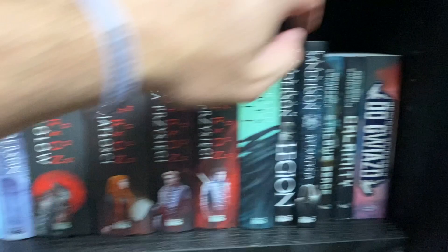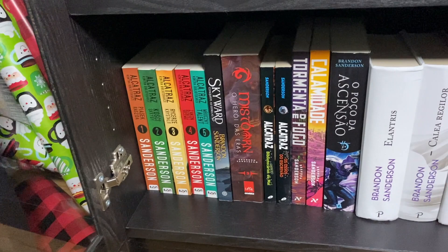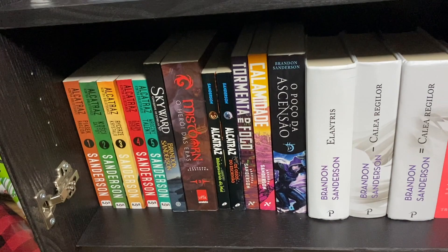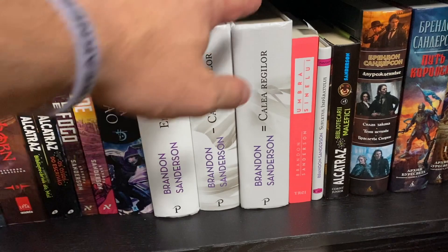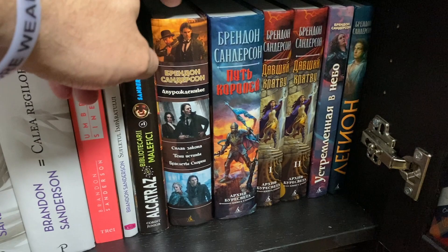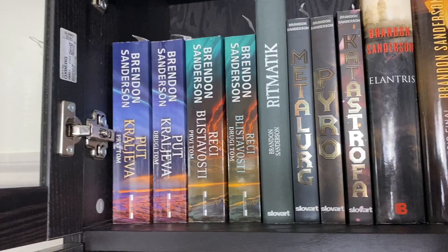Then we get into Portuguese — there's a mix of Portuguese from Portugal and Portuguese from Brazil. I don't have enough to really separate them into two separate sets, but there are two separate publisher sets here. After Portuguese we get into Romanian, which is really cool, and then Russian — including this weird bind-up where they put all of Mistborn Era 2 (Alloy of Law, Shadows of Self, and Bands of Mourning) into a single volume, and then decided to split up Oathbringer. We have now reached the end of the fourth bookcase.